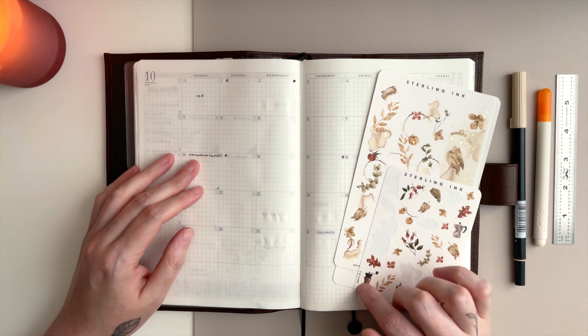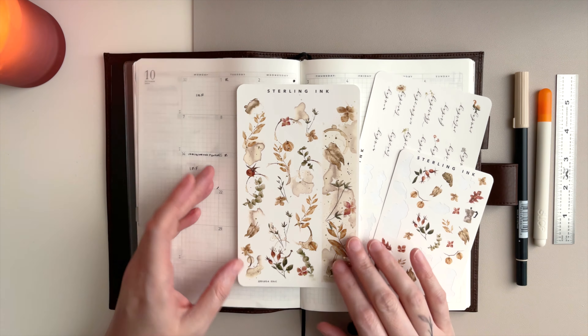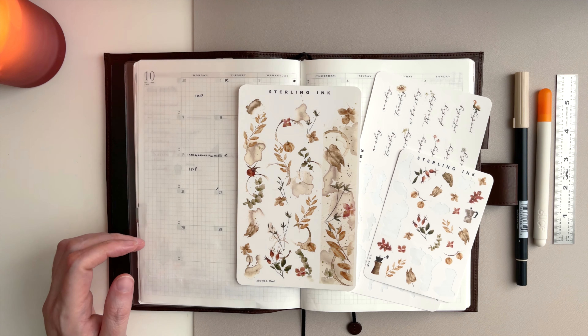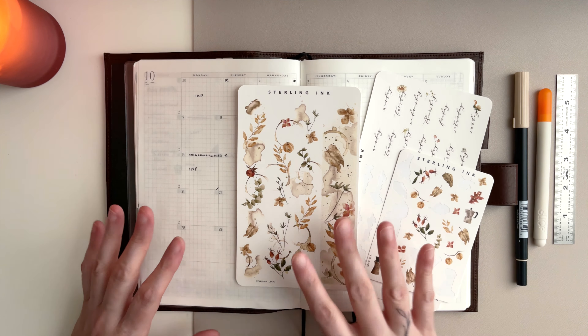I am using stickers from October of 2022 from Sterling Ink. I don't know if she has gotten rid of these — I think she's about two years behind taking things off her site. I just checked and October 2022 is still there as of September 28th, though she might be getting rid of them in the next month.